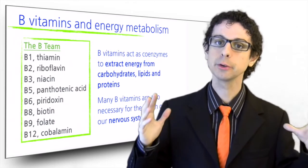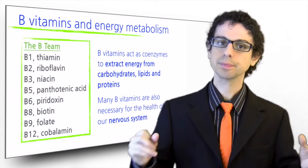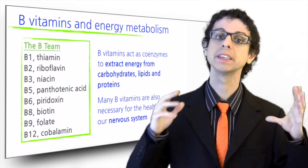Vitamins B1, B2, B3, B5, and B8 are directly involved in energy metabolism. The other three are still involved but indirectly.